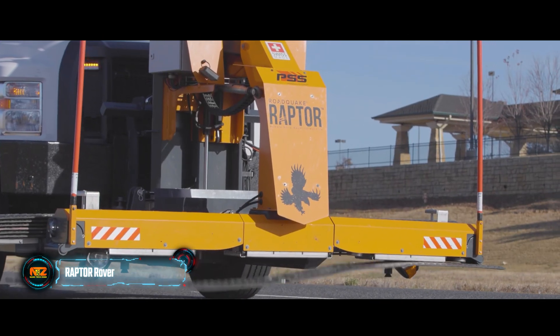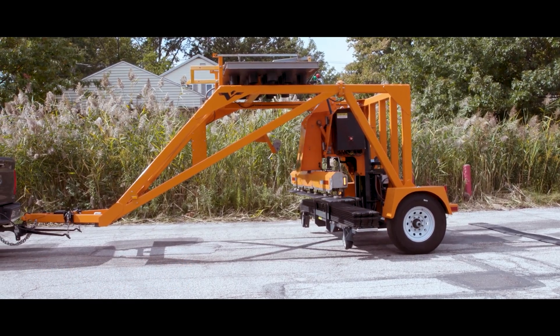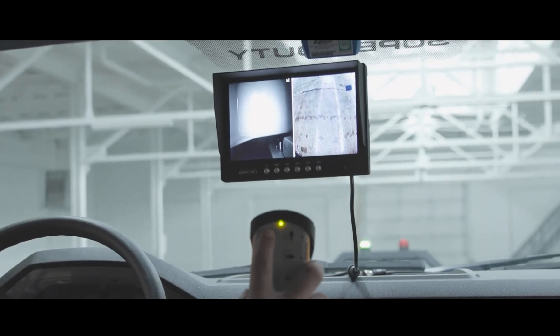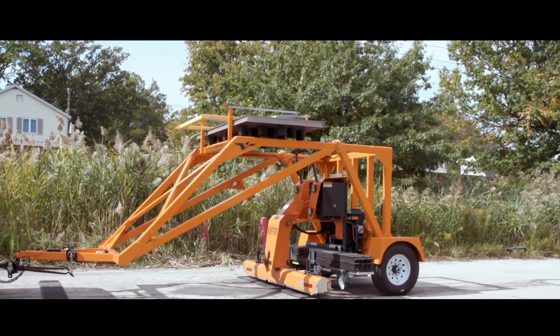Thanks to the Raptor system, even a pickup truck can be used for installing speed bumps, as it can be mounted on a special hitch. The working process resembles a claw machine — the operator works with a joystick guided by the image from the cameras. With some skill, it is possible to install three speed bumps in two and a half minutes.